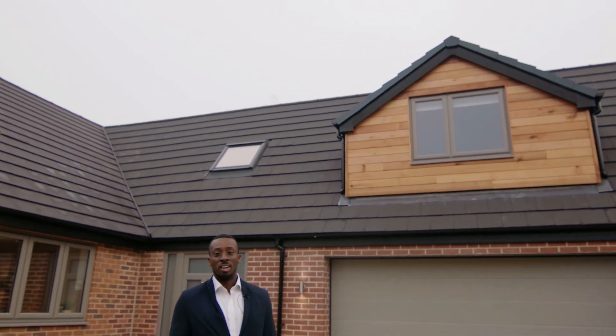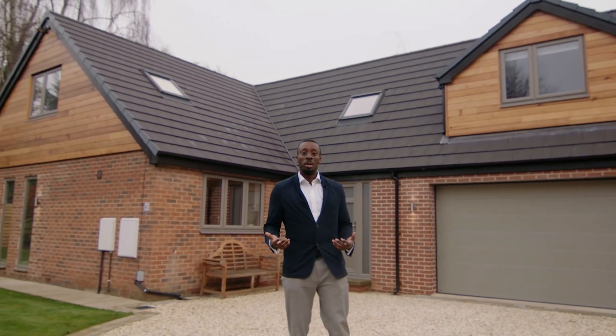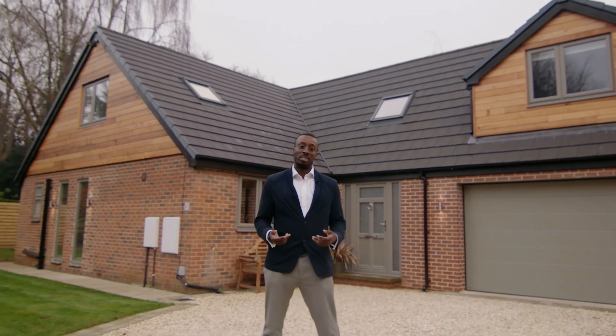Now that you've taken a look, you can see that there's nothing not to like about this house. To book your viewing, call Fowler & Powell. Thank you.